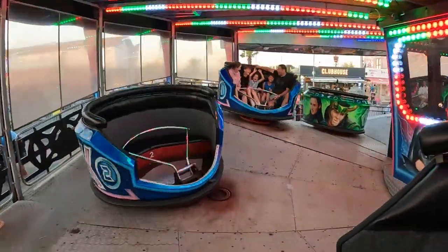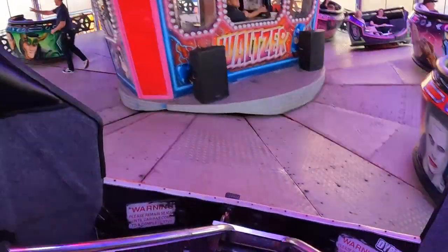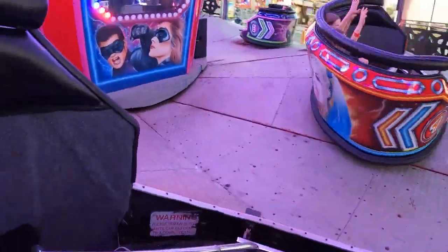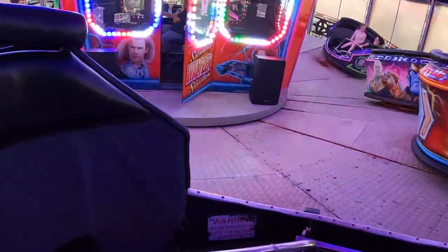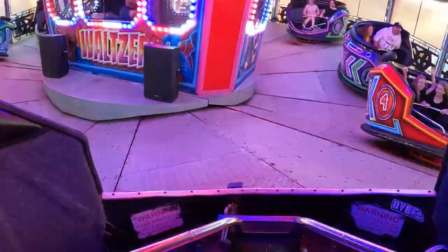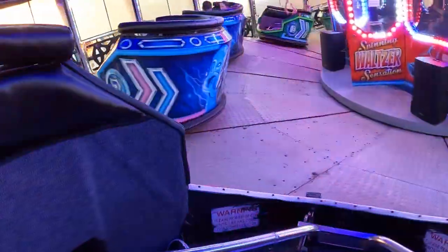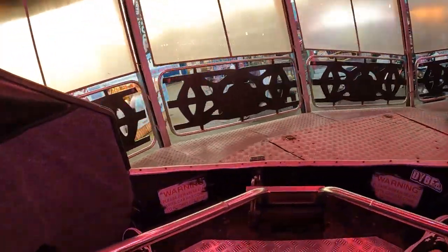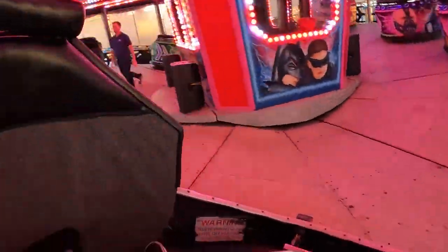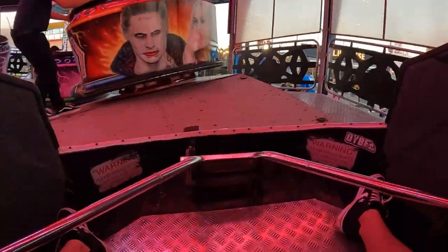Here we go then — straight on the Waltzer at Clarence Pier. I really enjoy these Waltzers, they're really good. I haven't been on one in a couple of years, if I'm being honest. This Waltzer's been here a long time — everybody loves a good Waltzer. Got the tunes banging out. £12 for 10 rides — you can't really go wrong for that, it's a really good deal. Come here after six if you want to get a great deal at Clarence Pier.